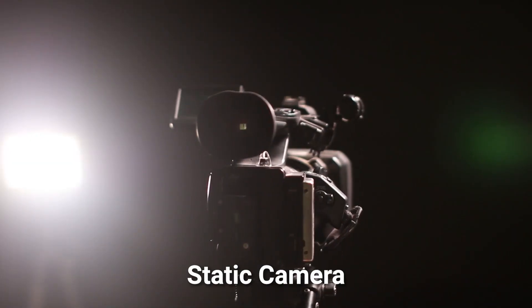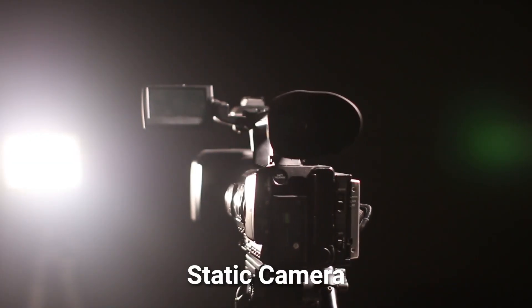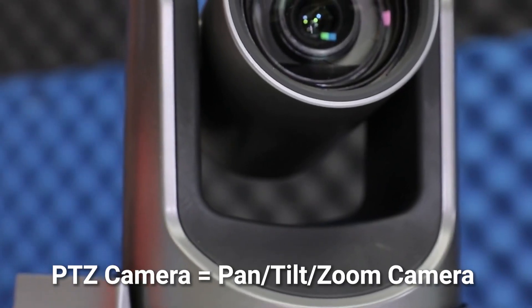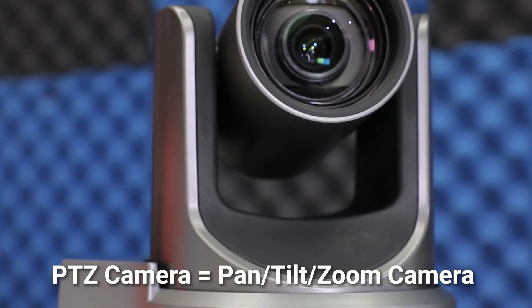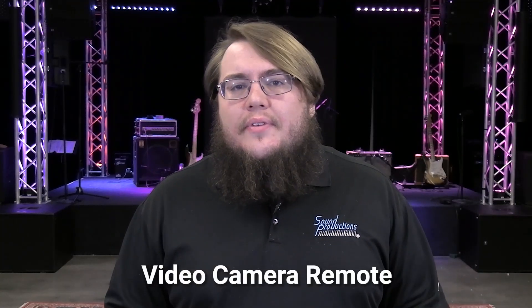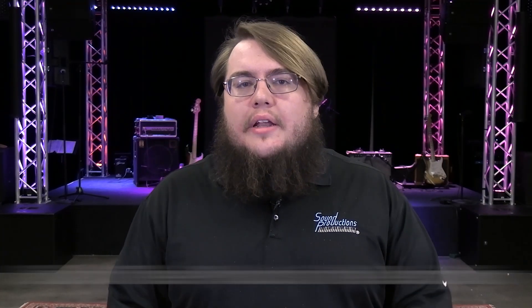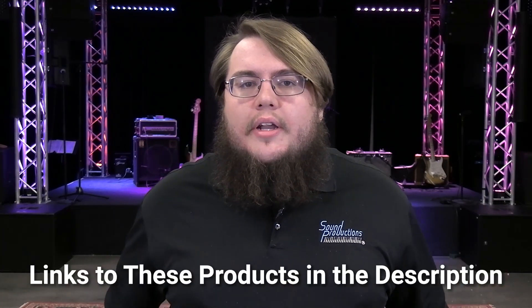Obviously you're going to need a camera. Going back to where am I going to put it, you have a couple of options: you have a static camera, which is going to be something like a DSLR, camcorder, or broadcast camera, or a PTZ which is a pan-tilt-zoom camera. Determining where you're going to put it determines what camera you need. After that, a camera controller if you're going with a PTZ, and then a video switcher and a solid audio interface — you can run that to a computer and you have a solid stream already going.